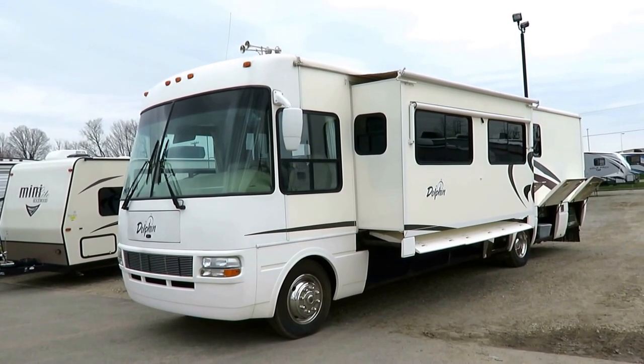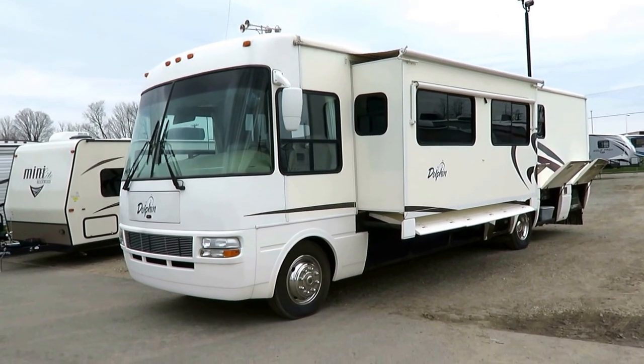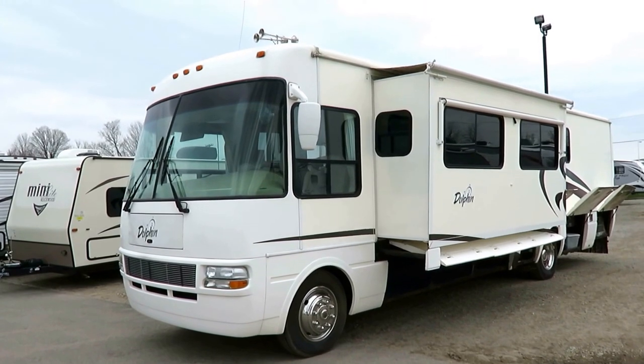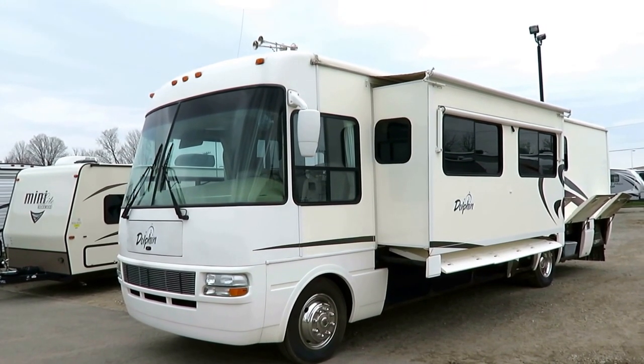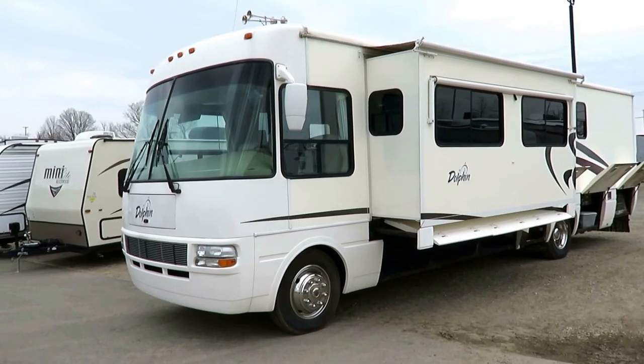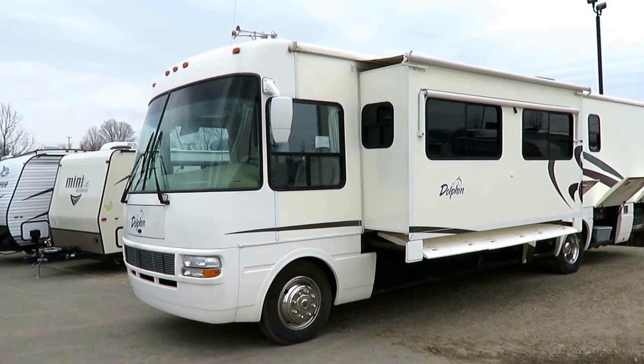The folks we're selling it for on consignment — by the way, we sell stuff for you. If you have a trailer or motorhome and you don't feel like selling it, bring it to us and we'll sell it for you. We advertise it just like our own inventory here at the Halet consignment program.